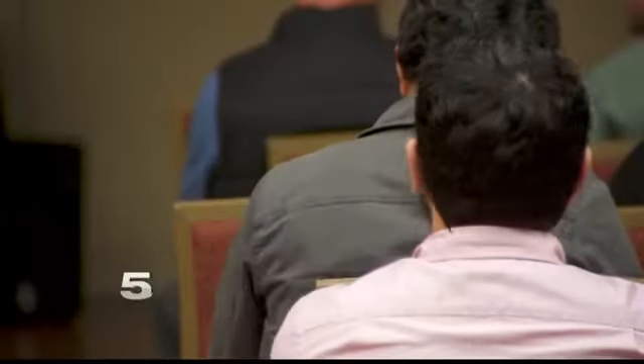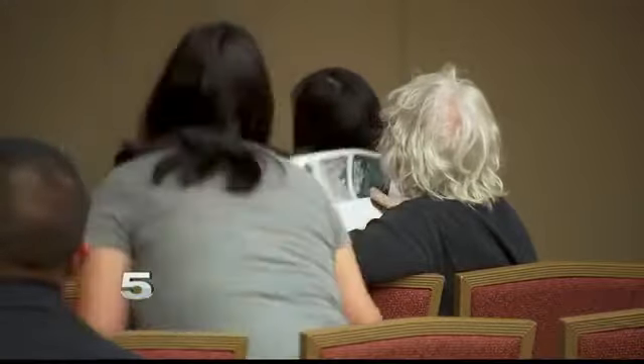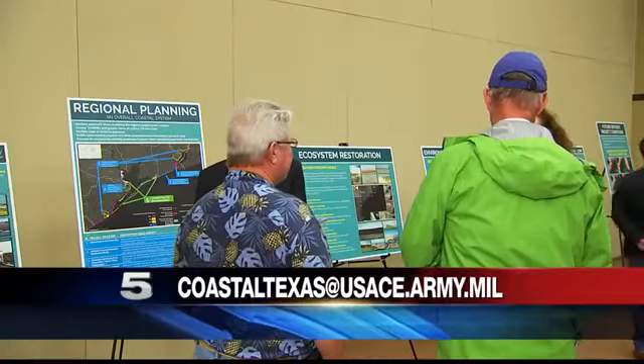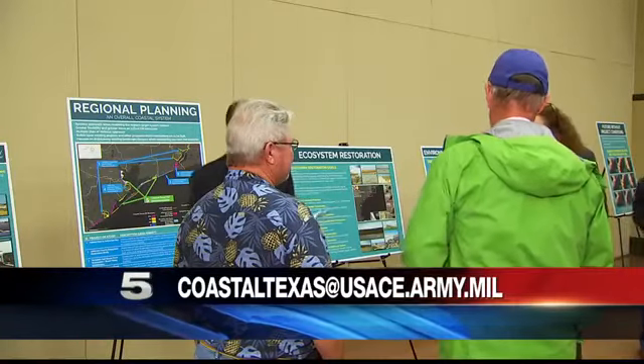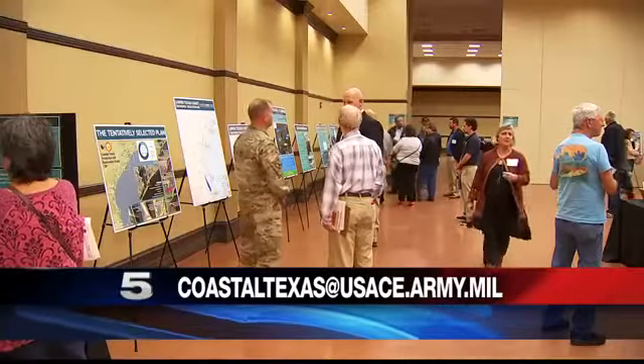The plan isn't done — that's why they're here tonight. Texans have the chance to submit their ideas on the proposal until January 9th. They can be submitted through email to coastaltexas@usace.army.mil. This is a long-term project; the final draft of the plan isn't expected to be finished until 2021, after which it'll be presented to Congress for funding.